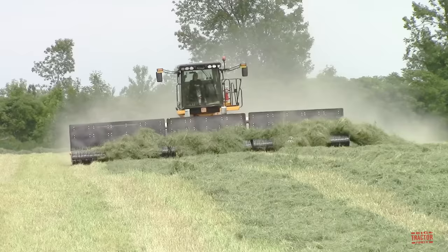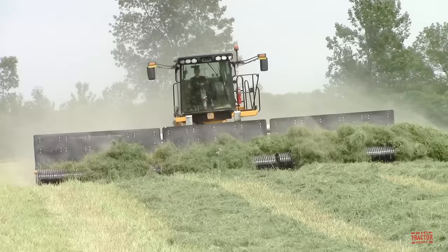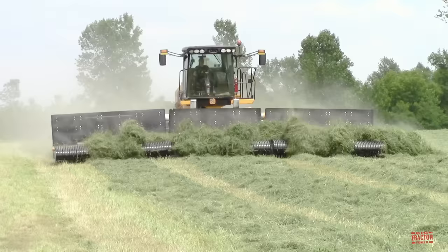Windrowing the alfalfa this way helps maximize the horsepower of the self-propelled forage harvester that will collect it. It also reduces the number of trips made across the field, saving on fuel and time, as well as compaction on the alfalfa plants which are harvested a few times a year over a several year period.